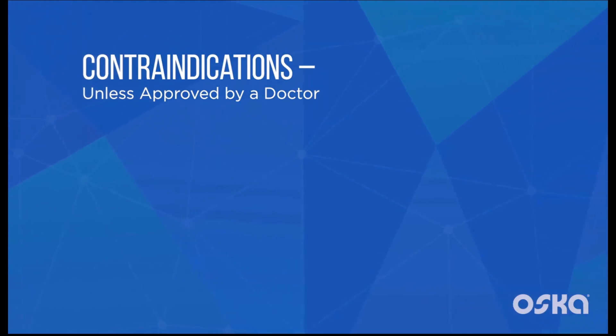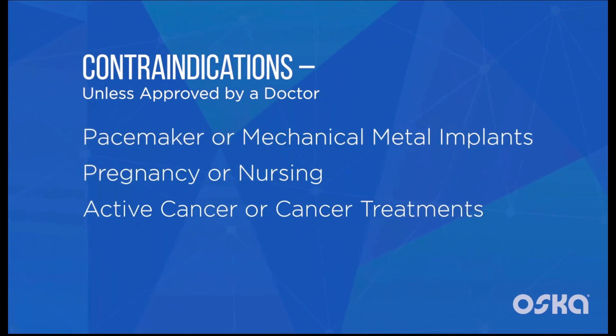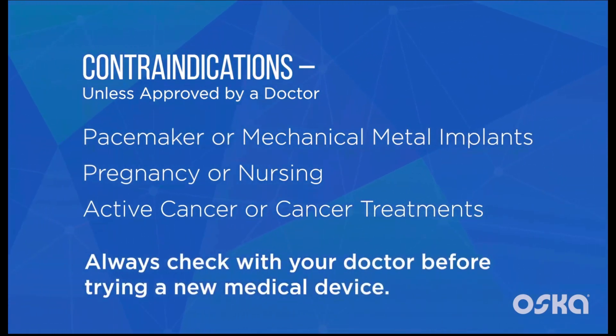OscarPulse is only contraindicated for those who have a pacemaker or mechanical implant, are pregnant or nursing, or have active cancer or are undergoing cancer treatments. It's best to check with your doctor or health care provider before trying any new medical therapy.